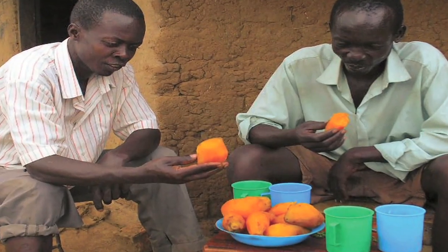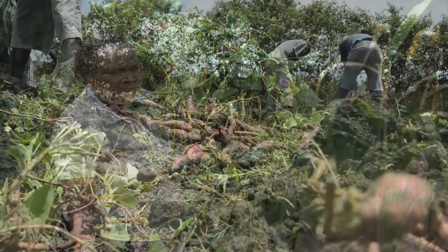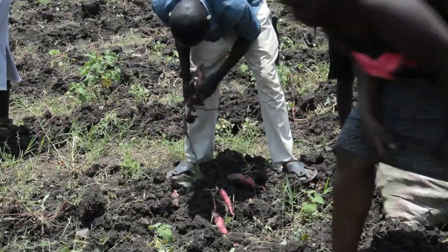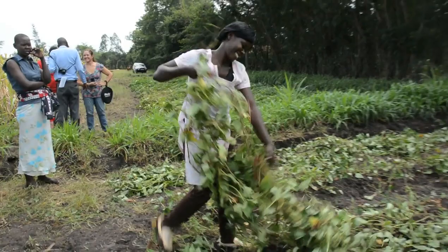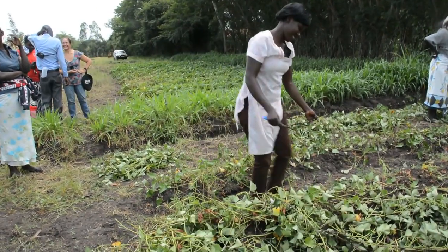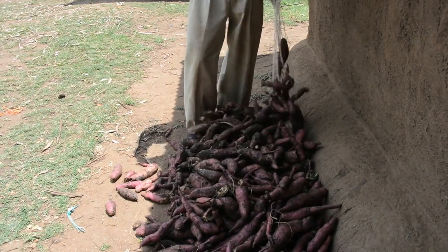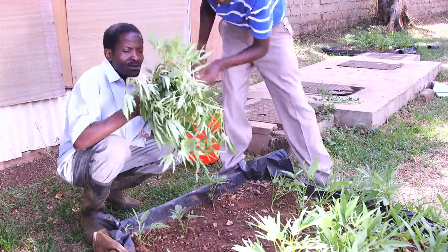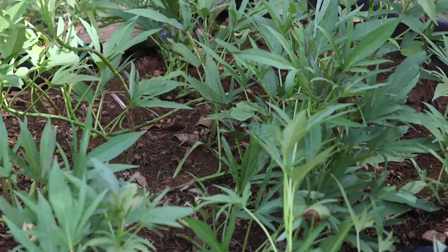By putting sweet potato on their families' tables and now even in their animals' troughs, African farmers are able to have more climate-smart and affordable options for keeping everyone healthy and well-fed. Sweet potato vines and roots are prone to spoilage due to their high water content. However, there are special methods for creating sweet potato vine silage that allow for the preservation of the vines and roots within a silo.